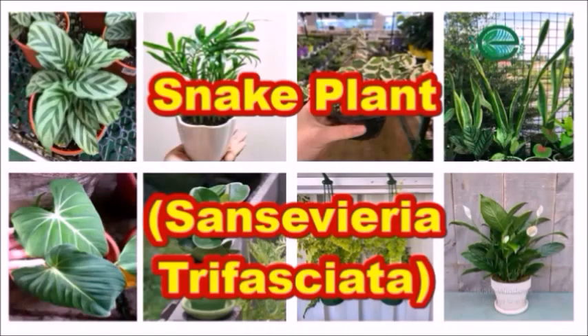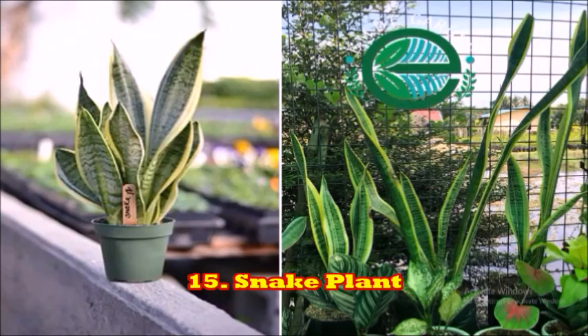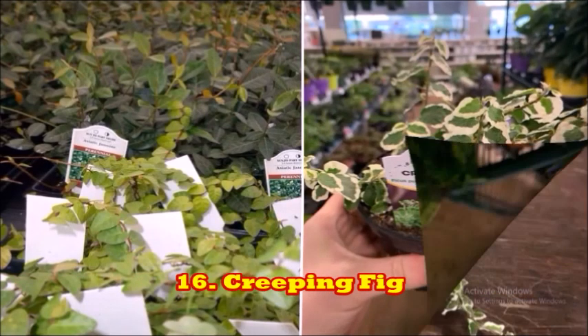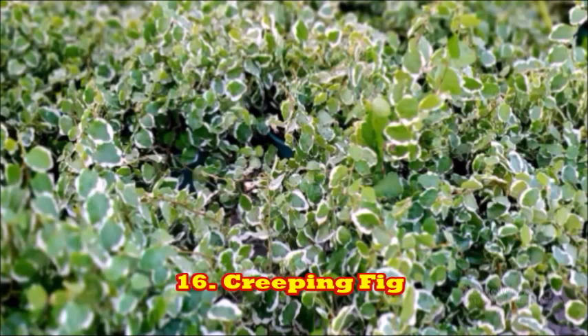The next plant is the snake plant. The snake plant is a safe plant for indoors because of its low requirement for sunlight. The next plant is the creeping fig. This is yet another plant that will be a perfect fit for your household if your rooms are quite shady in nature.